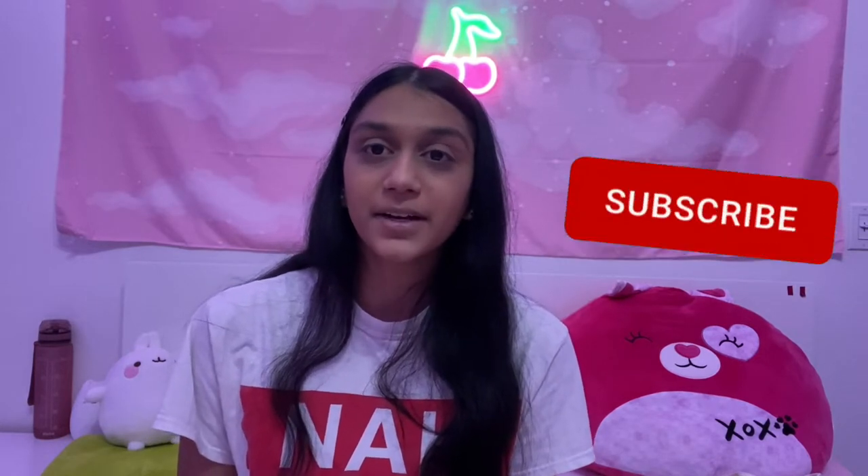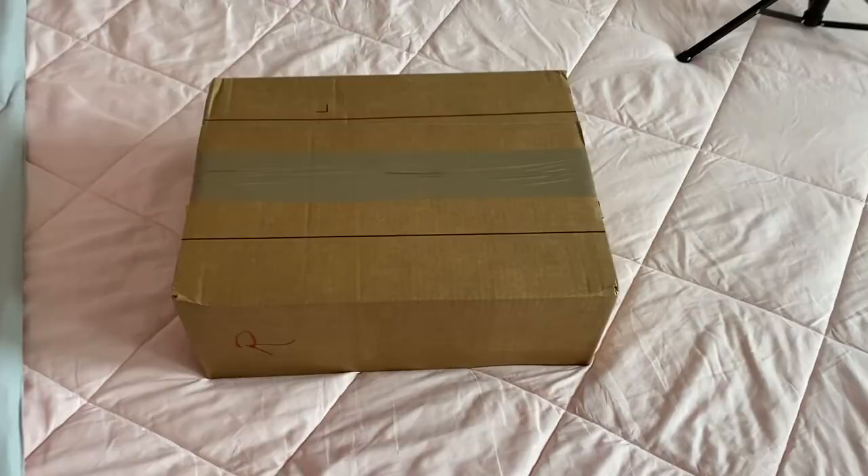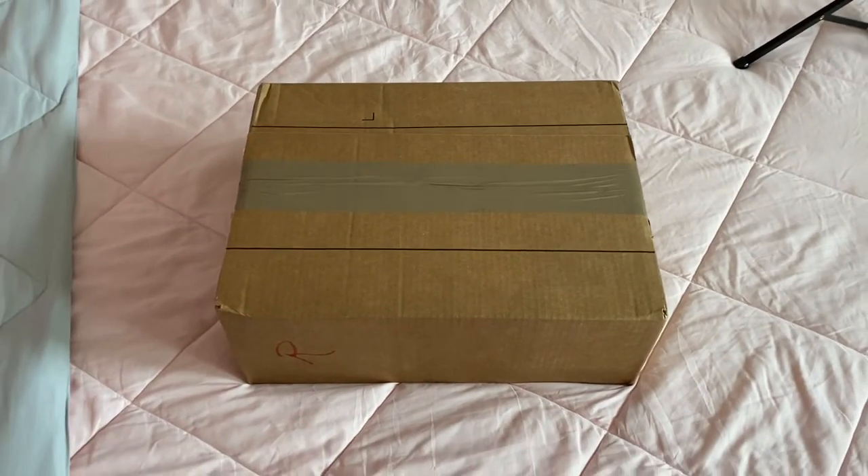If you're interested in seeing the new purse and tote bag I have and what I put inside of them, then keep watching and make sure to click the subscribe button and ring the bell so you'll be notified whenever I post a new video. Okay, so I have the package here, but let me show you what's in my current bag before I open this.